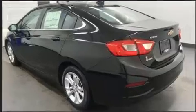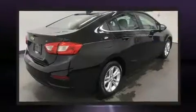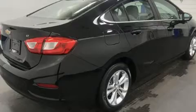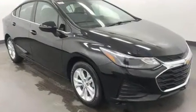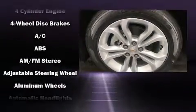It features a front-wheel drive platform, an automatic transmission, and an efficient four-cylinder engine. The engine breathes better thanks to a turbocharger, improving both performance and economy.